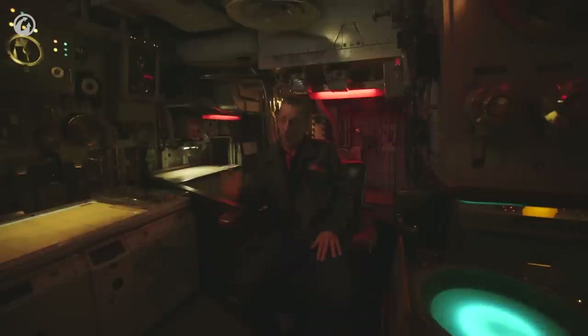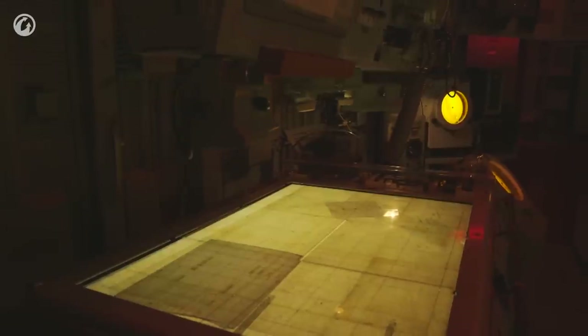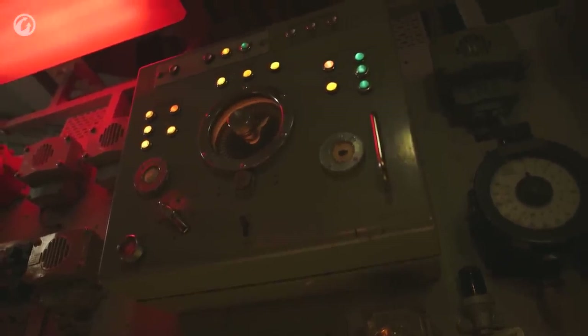The room is absolutely full of equipment. Just to the left of me is the radar for reacting to any aerial threat. Across to my right we can see the submarine plotter and directly above that the mortar controls to react to any possible submarine threat. Directly across from me we have the surface plotter.